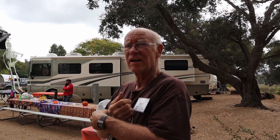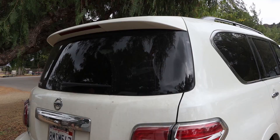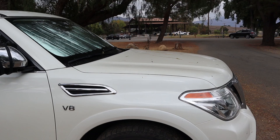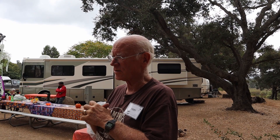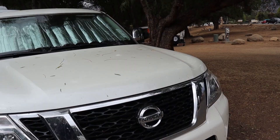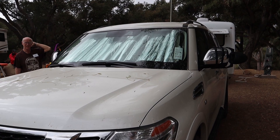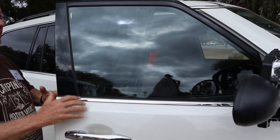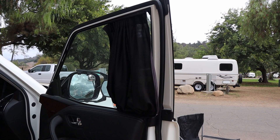My tow vehicle is a V8 Nissan Armada — their big heavy-duty one. I got the V8 because this trailer is just that much heavier, about 4,400 pounds dry, so we're easily at 5,000 to 5,500 loaded. The Armada does over 6,000 pounds tow capacity. I have mirror extenders because of the trailer's width. I also found limo screens that pull out so my wife doesn't get sun glare, but I can still see through them for the mirrors.